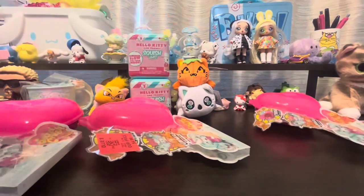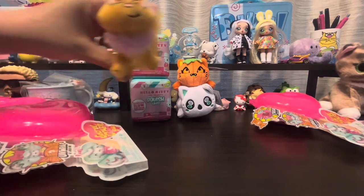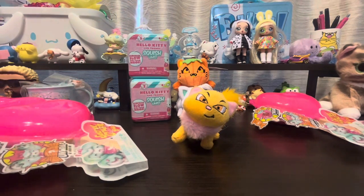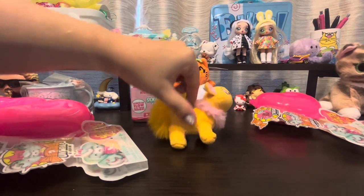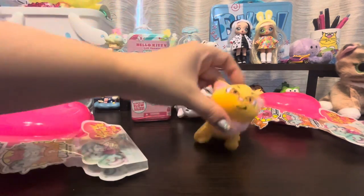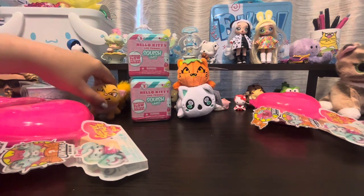Before we start unboxing all of our blind bags, I wanted to show off this really cute little walky I got — Neopets. I know it's McDonald's and maybe some people don't care, but I love me a good Neopet. They didn't bore your eyes — that's pretty sweet. Found that at the thrift store.